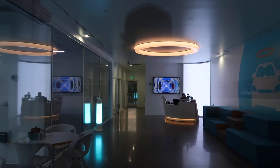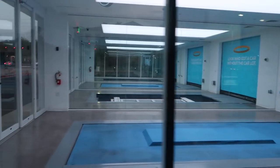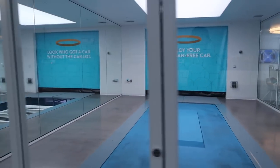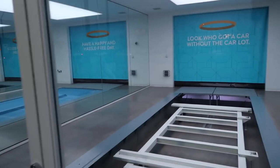Security guard's sitting there. And then these are like bays that the cars come out of. That is rad. Think about it — you just bought a car, you looked at it online, and bam, it comes out of a vending machine.